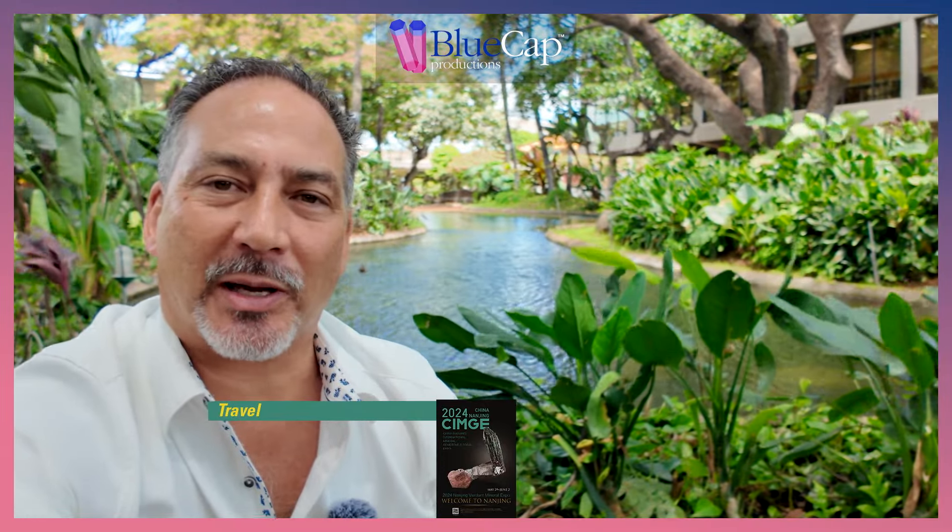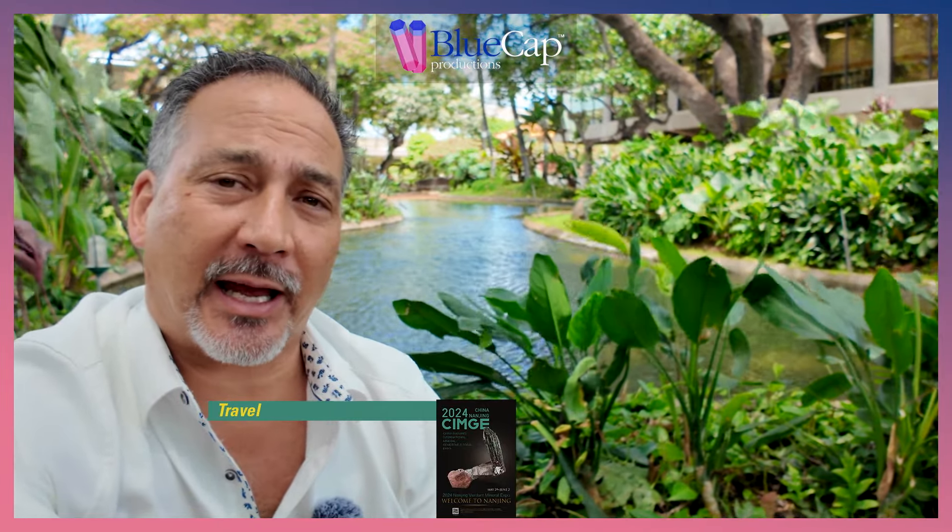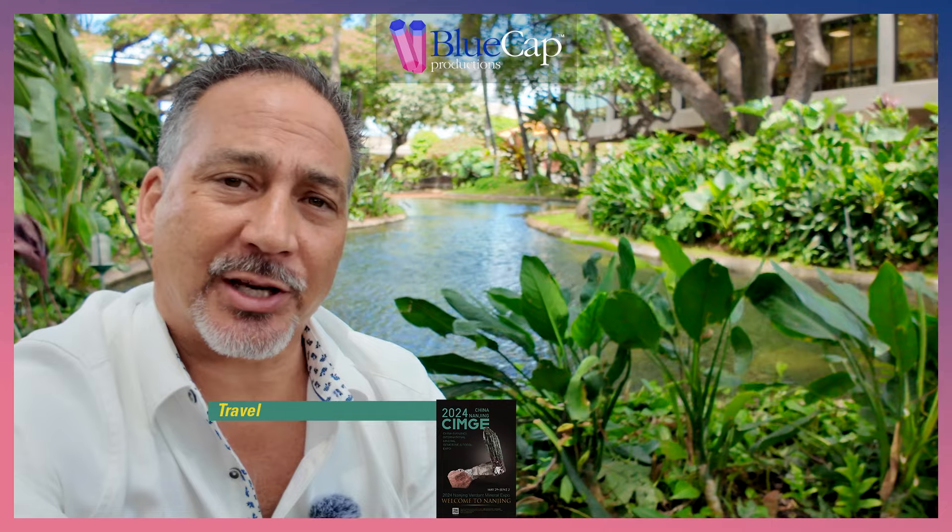Hey, Brian Swoboda here from Bluecap Productions. I am here at the Honolulu International Airport, the Daniel Inui Airport as it's called, and I am about an hour and a half away from my trip to Nanjing, and I wanted to share with you a little insight on getting to Nanjing.